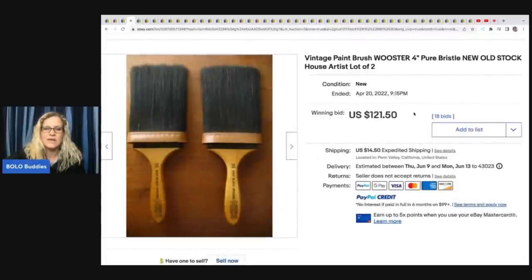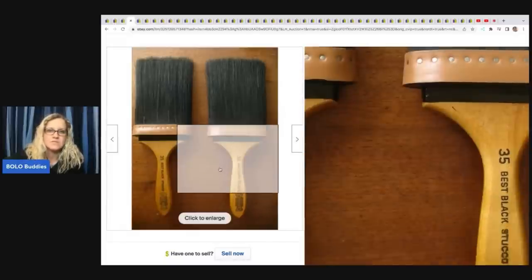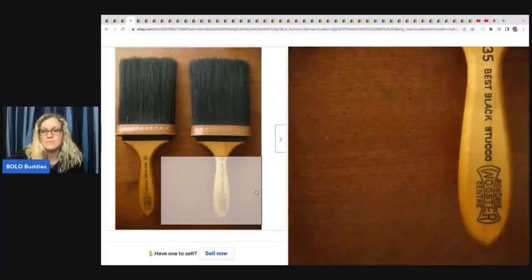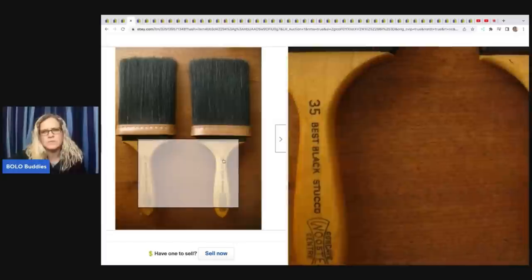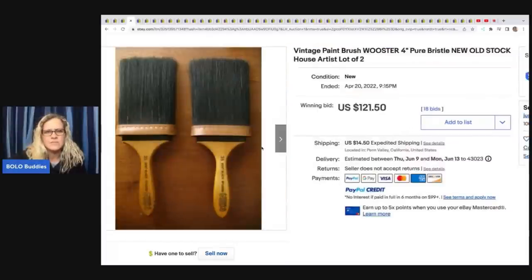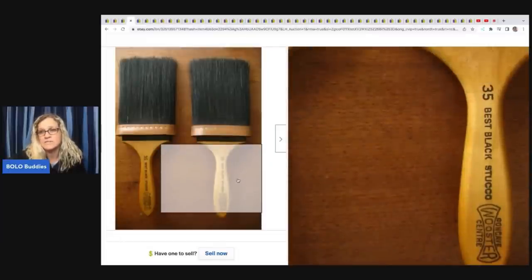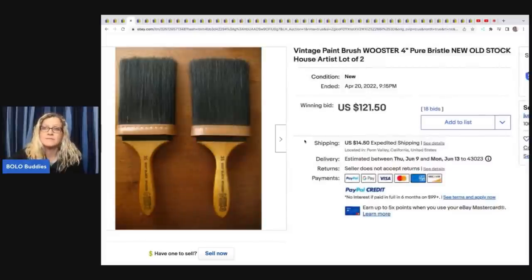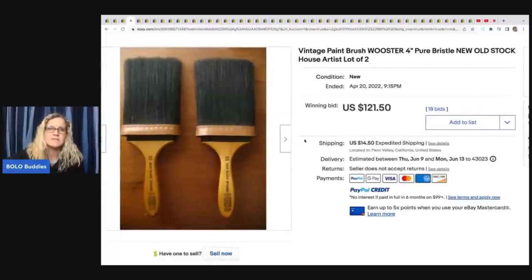Paint brushes — that is another one. These are new old stock, so they went for a little more. They also look very fancy. $121.50 on these. It says Wooster 4-inch Pure Bristle New Old Stock House Artist, lot of 2. All your information that you need to look up this item is right here on the bottom of the brush. Definitely look at paint brushes, not just the big ones but the small ones too — they usually have all the information written on the brush.